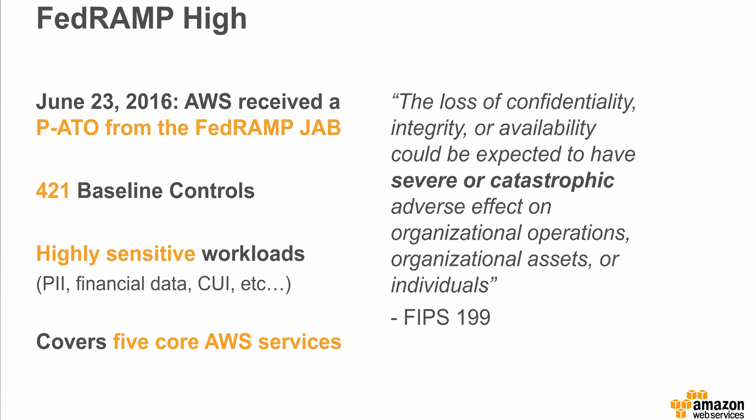The AWS GovCloud U.S. high baseline covers core AWS services, including EC2, EBS, IAM, S3, and VPC. As a result, customers have an instant ability to support sensitive and FISMA high workloads cost-effectively with agility at scale without compromising security or compliance. Today, AWS has multiple agencies, including the Department of Homeland Security, operating at the FISMA high impact level supporting mission-critical workloads.